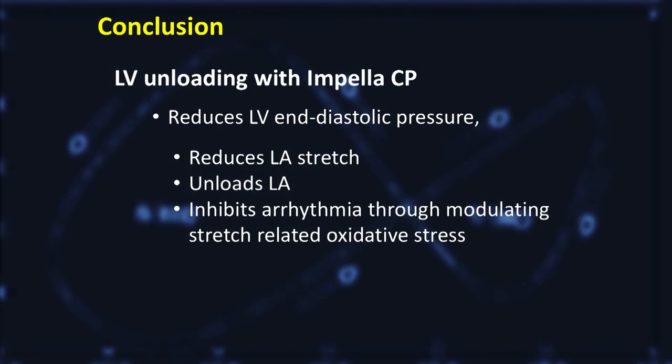In conclusion, we found that LV unloading with Impella not only reduces LV end-diastolic pressure, but it also influences its upstream — it reduces LA stretch, unloads the LA, and inhibits arrhythmias through inhibiting stretch-dependent oxidative stress.